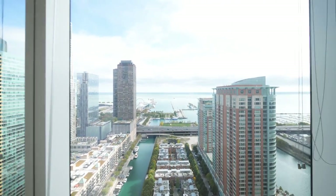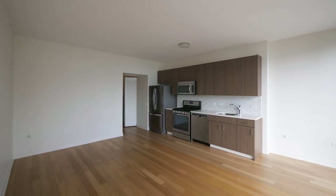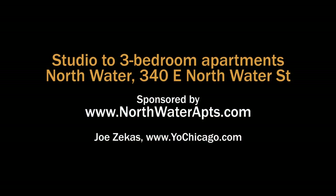You have a pretty unbeatable combination here — great amenities, great location, and better than great views. Put Northwater on your must-see list when you're looking for a new home in downtown Chicago. Head to the building's website to see floor plans and near real-time rent and availability info.